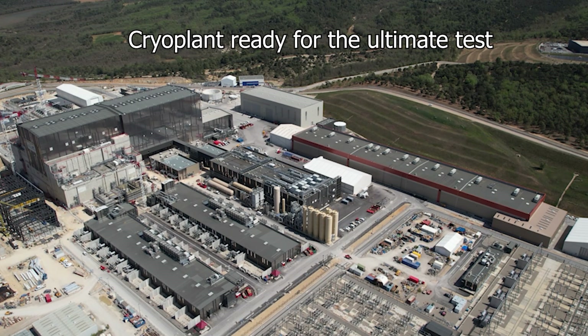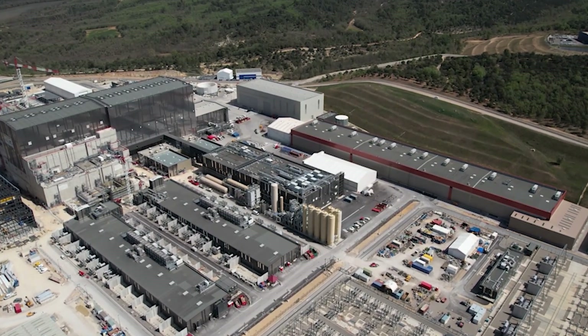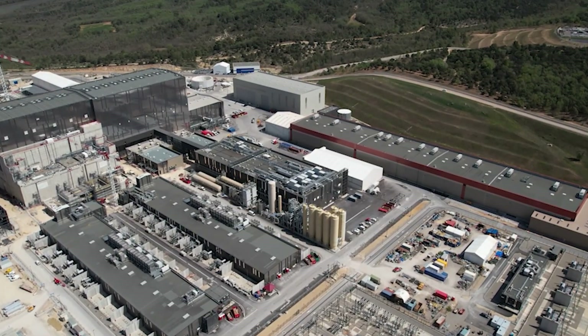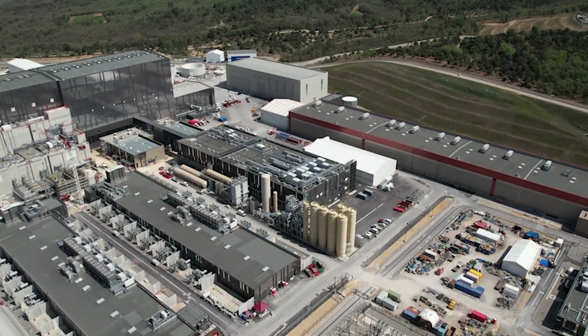Imagine a place where science meets the extreme, where the coldest temperatures on Earth are created to power the future of energy. Welcome to ITER, a global project dedicated to unlocking the secrets of fusion energy. The heart of ITER is a colossal magnet system, strong enough to tame a plasma hotter than the sun.